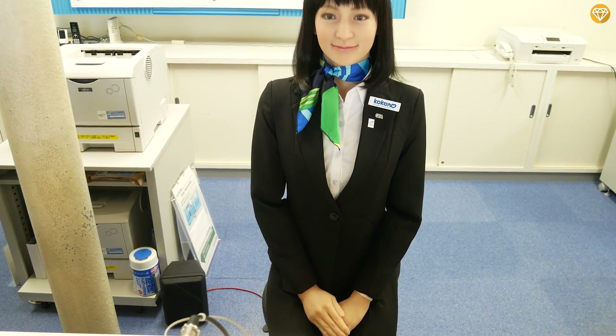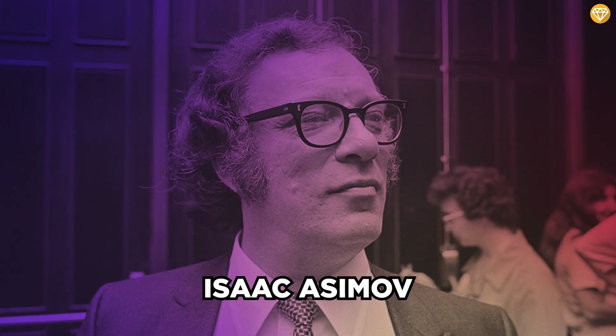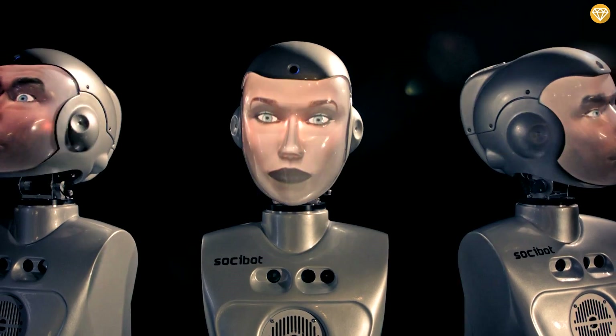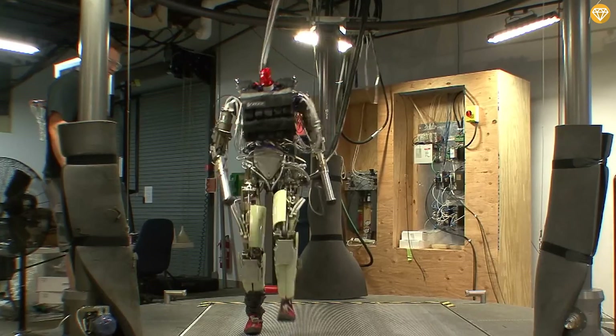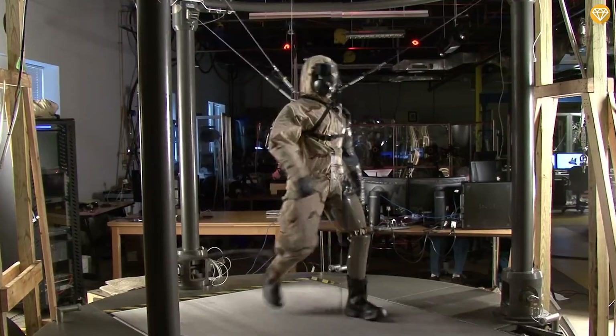Ever wondered if robots are just here to lend a hand, or if they have a spine-chilling, eerie side too? Isaac Asimov certainly stirred the pot, revealing a world where these mechanical marvels can be both helpful and profoundly spooky. Picture this: a realm where lifelike humanoids roam, their realism so uncanny it's downright unsettling.